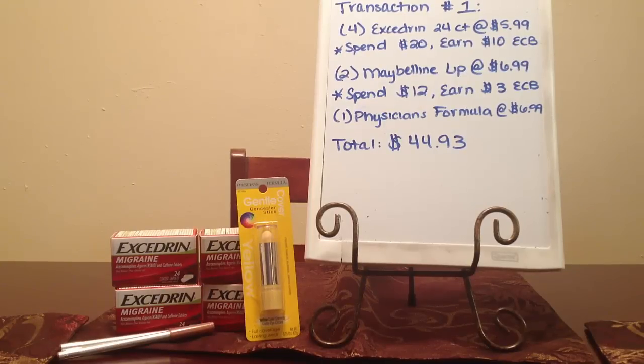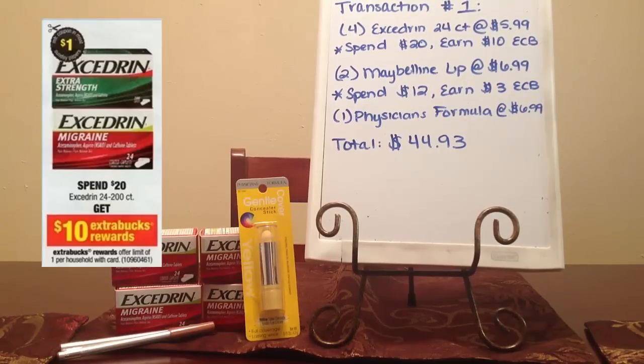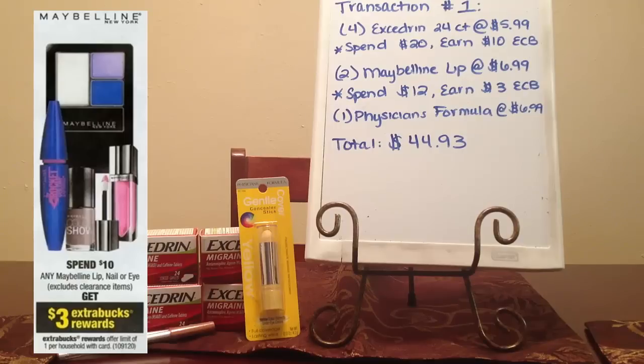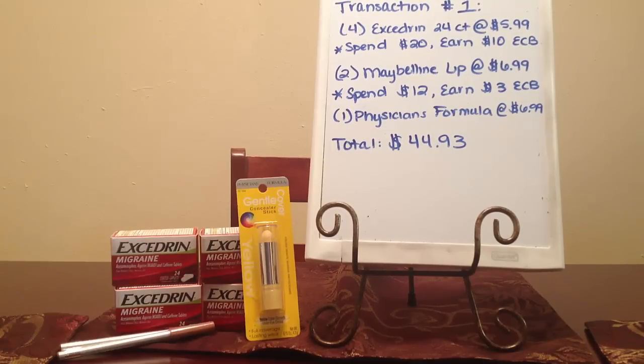In my only transaction today, I bought four of the Excedrin 24-count at $5.99 each. When you spend $20 on Excedrin, you'll earn $10 in extra care bucks. I also bought two of the Maybelline lip liners at $6.99 each — when you spend $12, you'll earn $3 in extra care bucks. And I also bought one Physician's Formula Concealer Stick at $6.99. My total right now is $44.93.